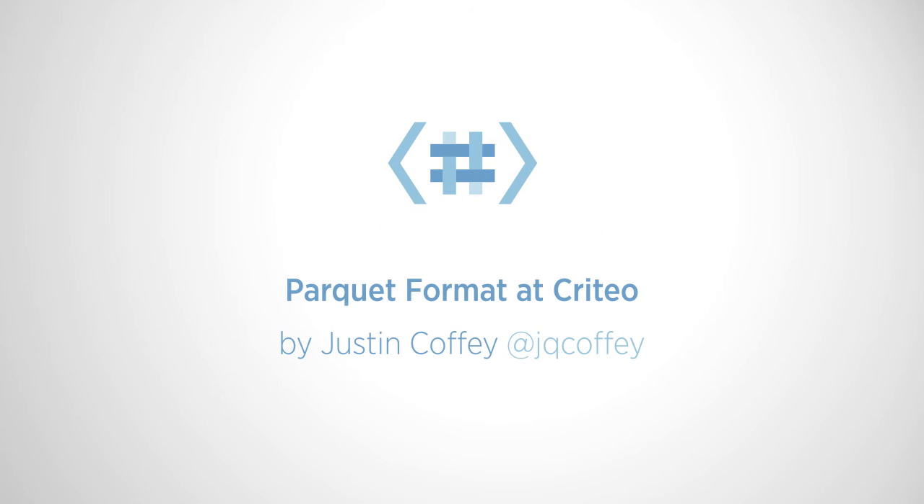Hi everybody, my name is Justin Coffey and I'm a Dev Lead at Criteo. I'm going to give you a little talk about what we're doing with Parquet, why we're doing it, and what some of our findings were in the process.